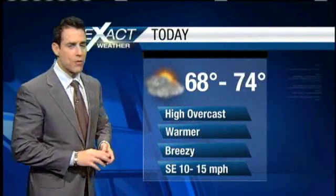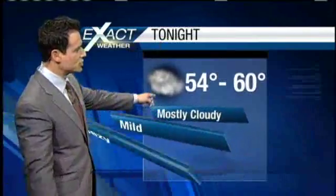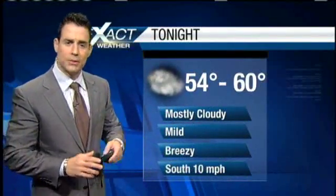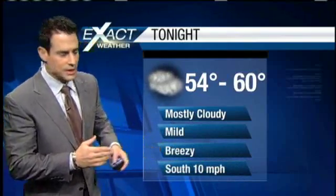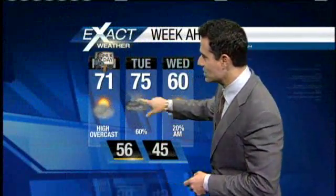By about Wednesday morning 1 a.m. — that's late tomorrow night into Wednesday morning — we finally start to clear out and get a bit of a break. Upper 60s to mid 70s for today with high overcast, maybe a little bit of sunshine. It's going to be a bit on the breezy side. Temperatures overnight will be rather mild, trending mainly in the 50s, with a couple of spots in the lower 60s. Mostly cloudy with a bit of a breeze.